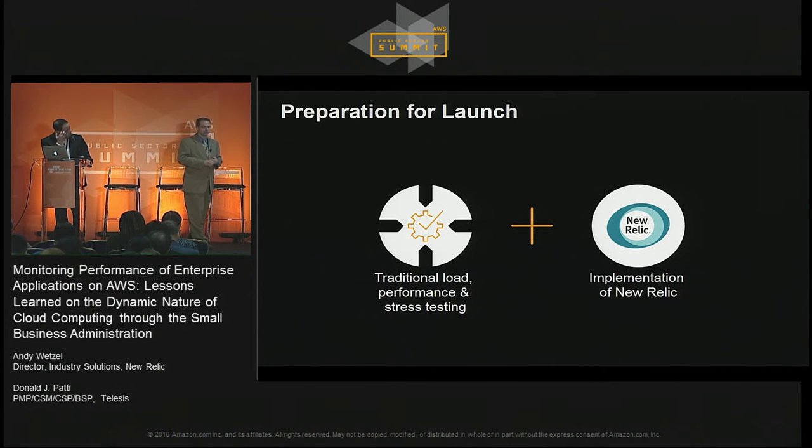So what did we do to prepare for launch? We did traditional performance, stress, and load testing on the application. One of our team members used JMeter to write scripts that would go through the application simulating various different types of users. But the other thing we did that was even more important was we implemented New Relic. We were able to leverage New Relic to see problems at the various different layers within the application, in addition to identifying bottlenecks in any given section or screen.